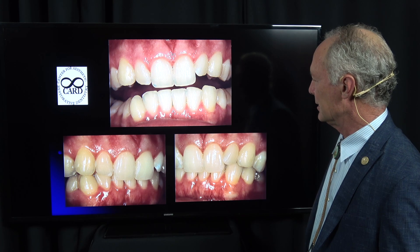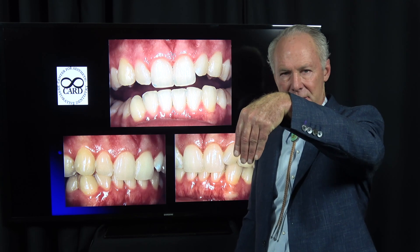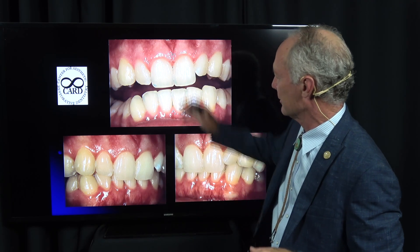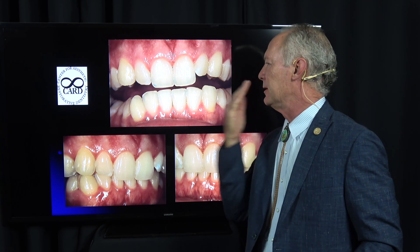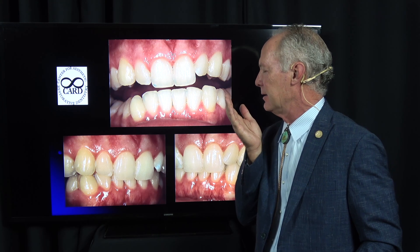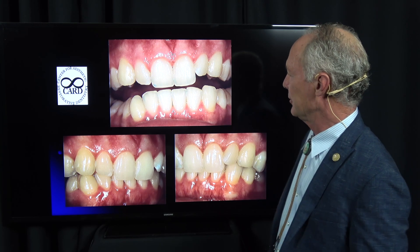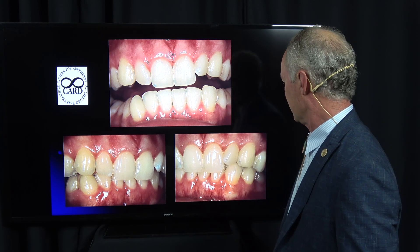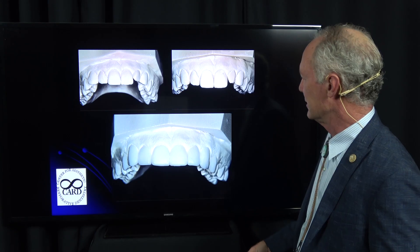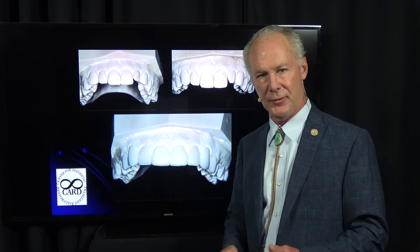What that means is they would have had buck teeth — the front teeth would have been out past the lower teeth if they weren't tipped back. Division 2 means the front teeth would have been out here but they've been dished back. It may not have been orthodontically done, but many times it occurs when bicuspids have been extracted for orthodontics. This is when I devised this technique — I wanted to see what it was going to look like before I did it.